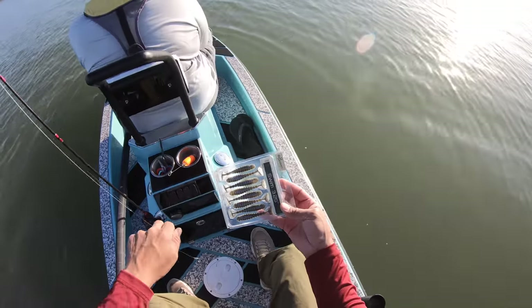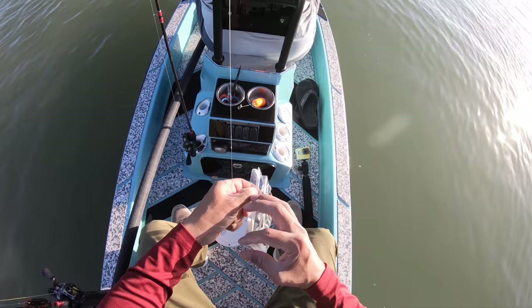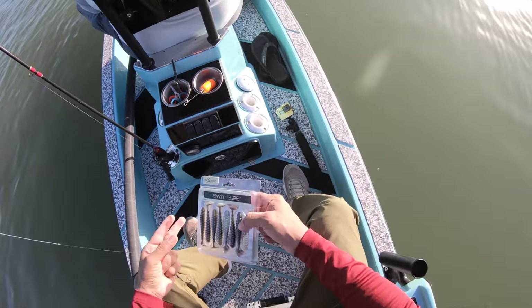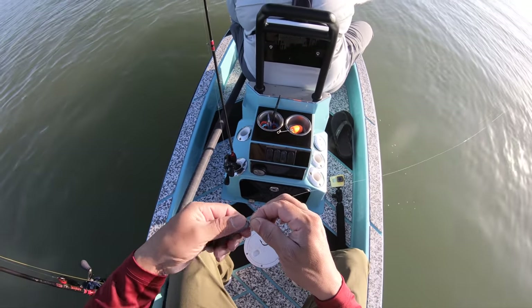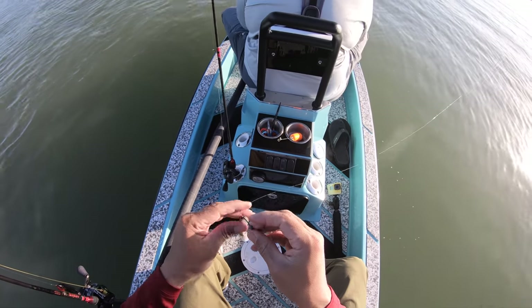I have to use this ExoSwim from Biospawn. First time using these guys and we'll see what they're about. If I'm not mistaken, these are like freshwater lures — I don't think I got them from the saltwater category.